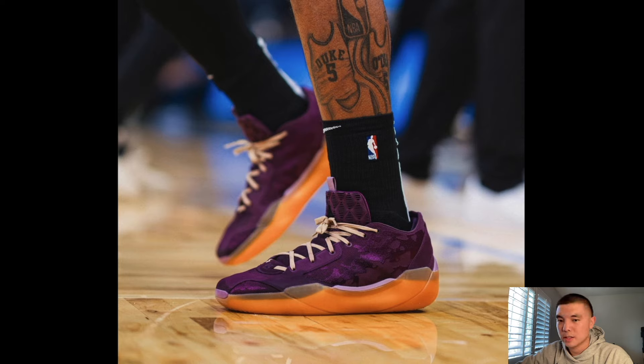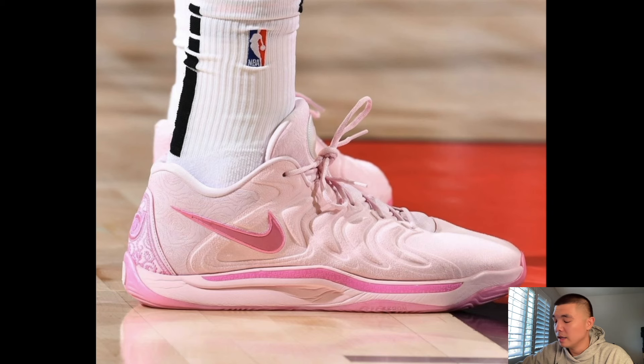Donovan Clingan of the Portland Trail Blazers has the KD17 On Pearls. These look a lot better than in the images — I feel like they'll look much better in person on feet. I will definitely be copping these. Not sure of the release date but I'd assume in like two to three weeks. These are really, really tough.